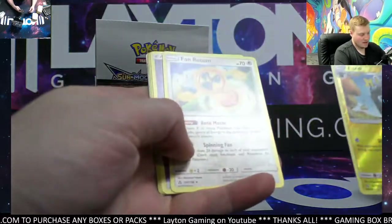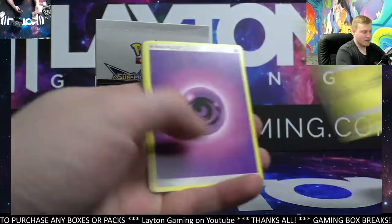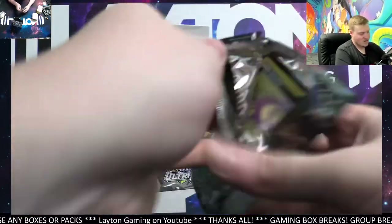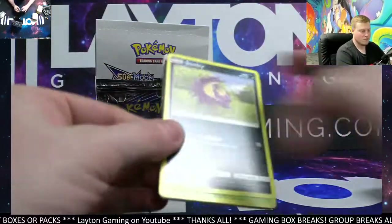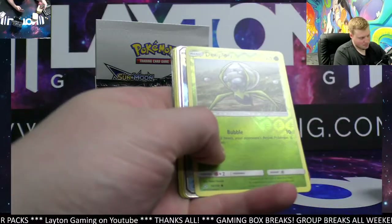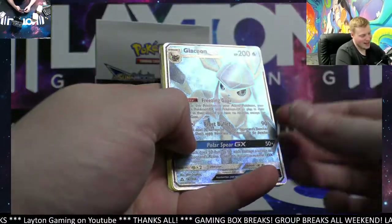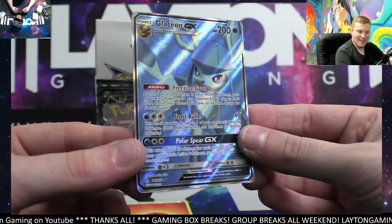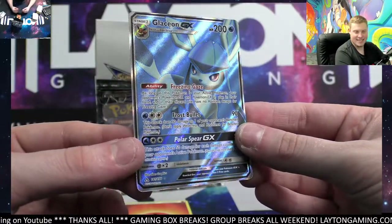Luxio reverse — we've got Fan Rotom on the rare. Not one you see every single box opening. There we go on the Fan Rotom. I see something fancy — wow, look at that! Full art Glaceon GX! That is awesome, congrats on that!